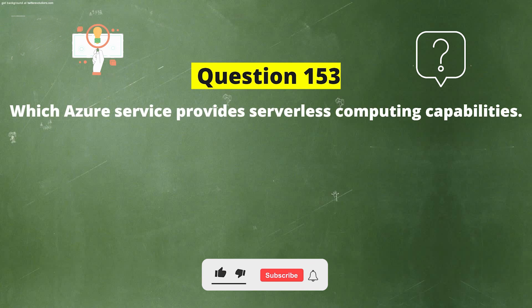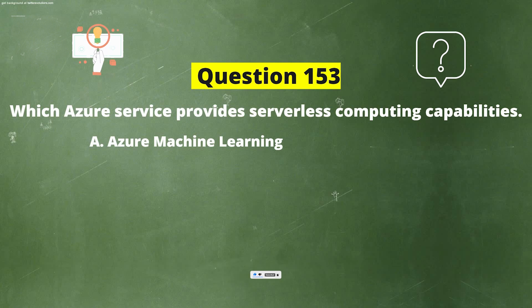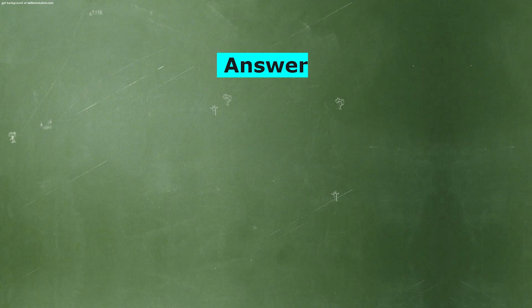Which Azure service provides serverless computing capabilities? Option A: Azure Machine Learning. Option B: Azure IoT Hub. Option C: Azure AI Bot. Option D: Azure Functions. And the correct answer is Option D: Azure Functions.